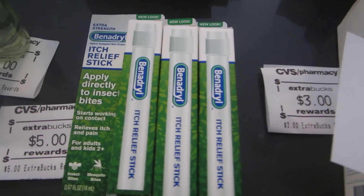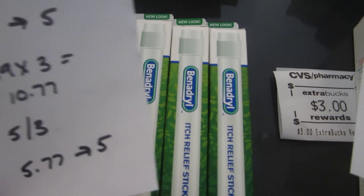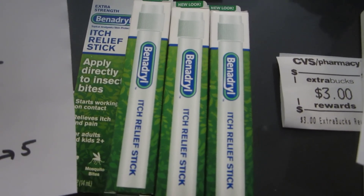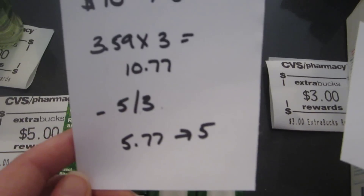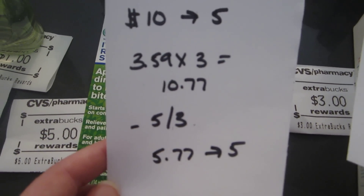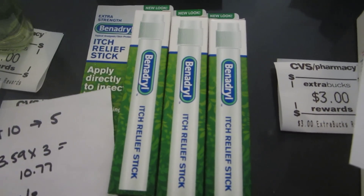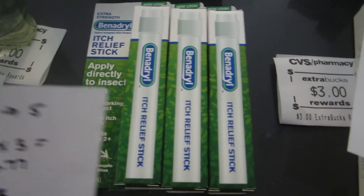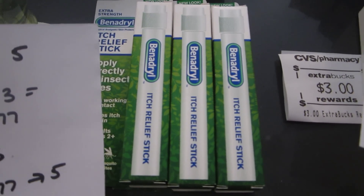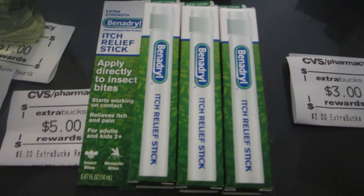The Benadryl is part of the Band-Aid deal — when you spend $10 you get back $5, and it covers Band-Aid, Benadryl, Neosporin, and similar items. These are the Itch Relief Sticks at $3.59 each, so it was $10.77. I had a $5 off three coupon that came inside a Band-Aid first aid kit packet. So I paid $5.77 and I got back the $5.